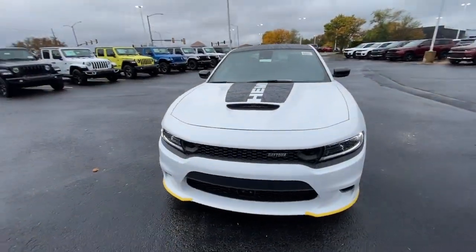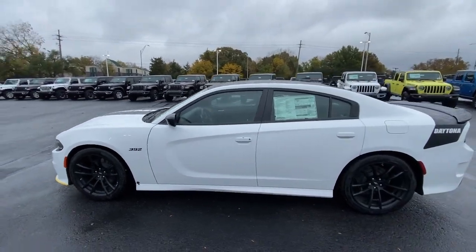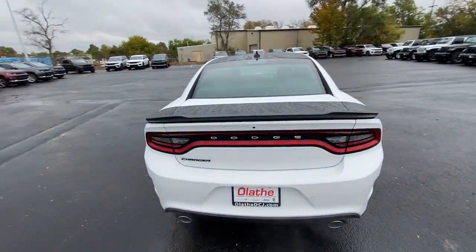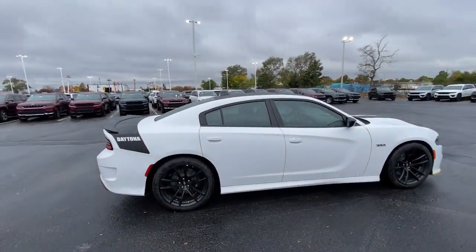Take a moment to check out the 2023 Dodge Charger. Go bold or go home. The Charger packs aggressive athleticism and unexpected fuel efficiency into a driver-centered, family-friendly four-door package.